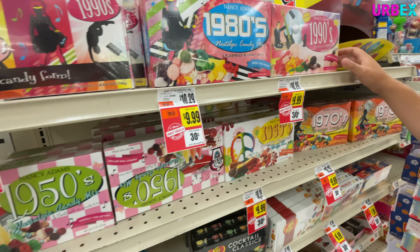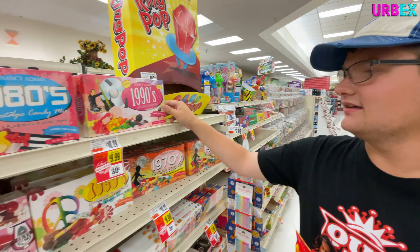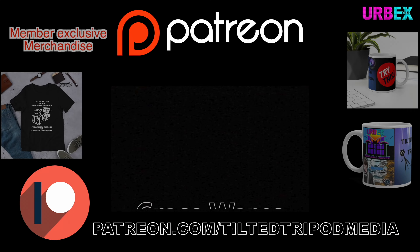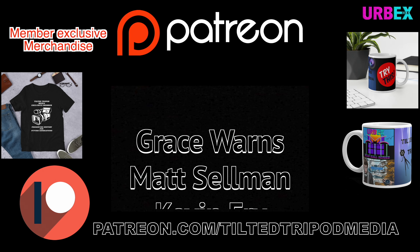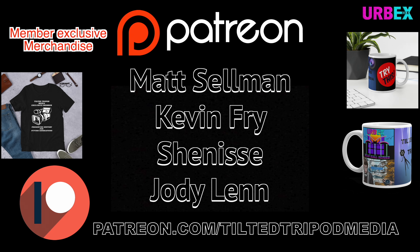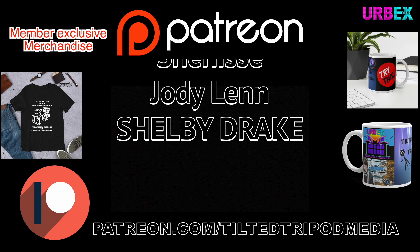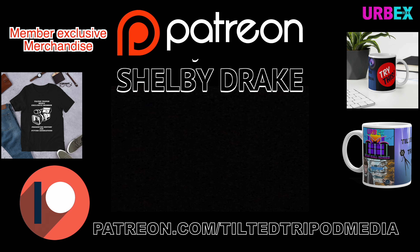The problem is there's going to be stuff in here that I don't like and then no one would eat it. If you want to see your name here, head on over to patreon.com/tiltedtripodmedia and become a member today to gain access to all of my secret content as well as other member-exclusive perks. Thank you for supporting the future of video.